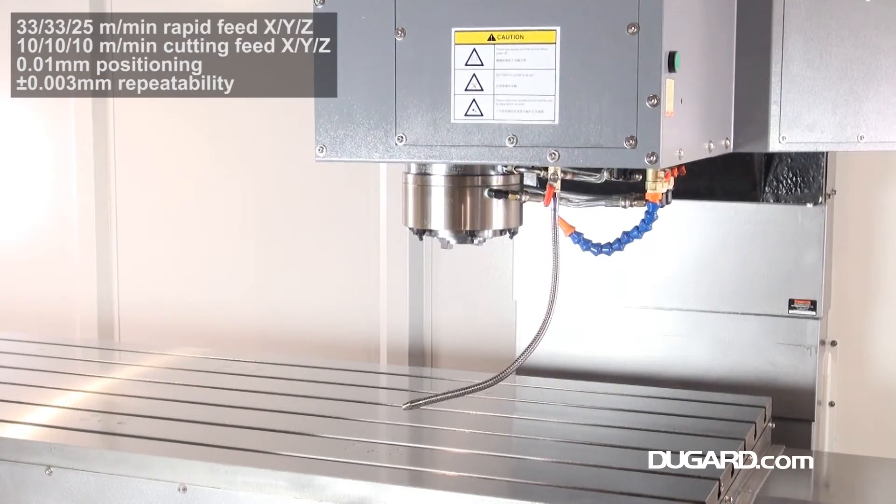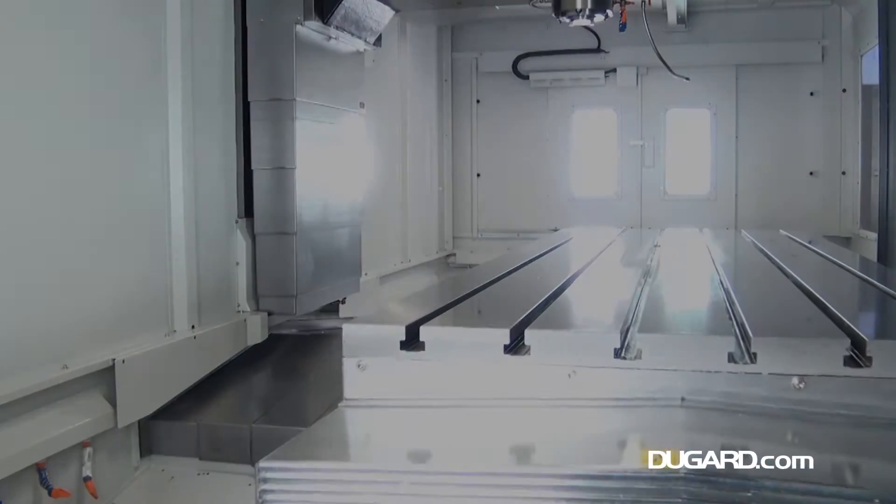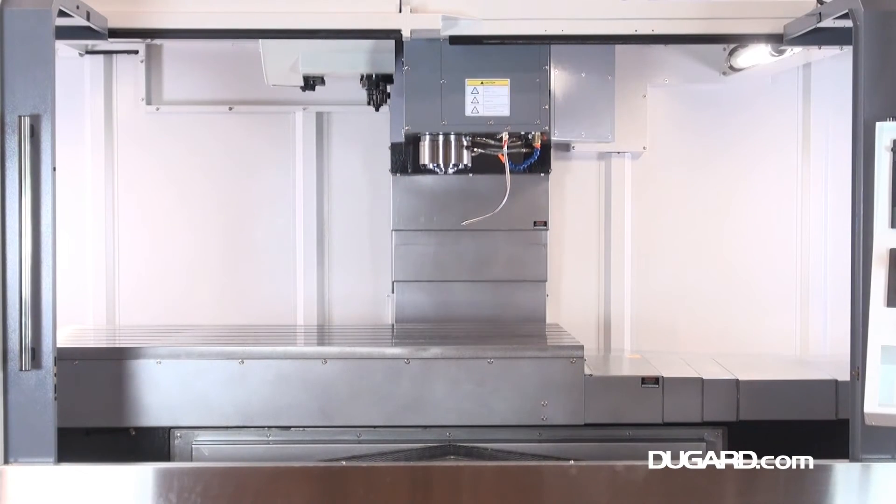Cutting feed rate in all axes is 10m per minute, with X and Y axes rapids at 33m per minute and Z-axis rapids at 25m per minute.